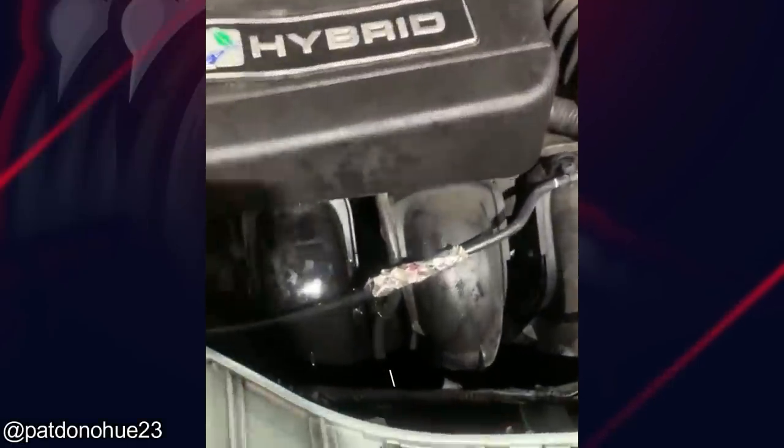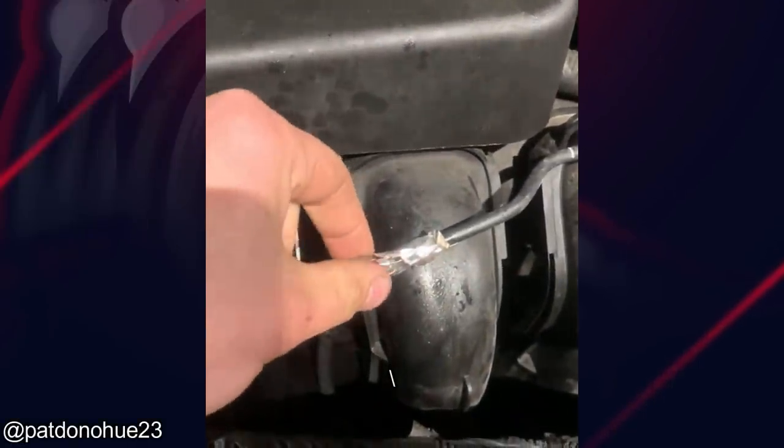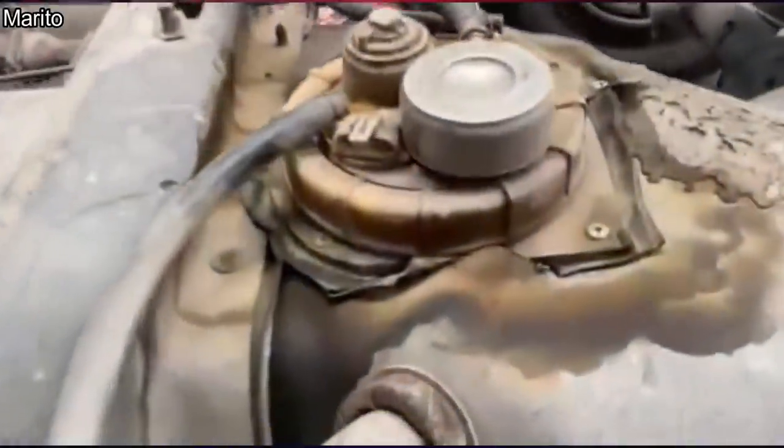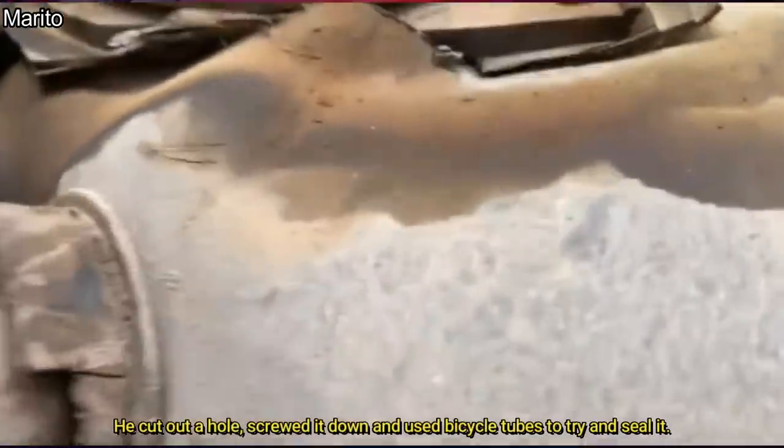Customer states not to worry about the coolant leak — he fixed it himself. Customer also said his truck is losing fuel pressure and he just installed a new fuel pump.